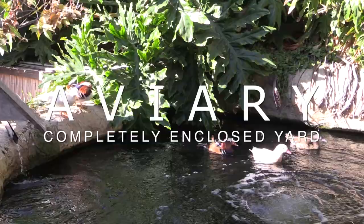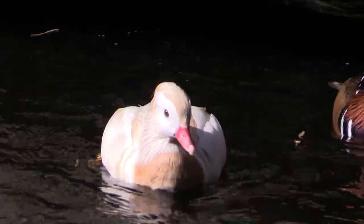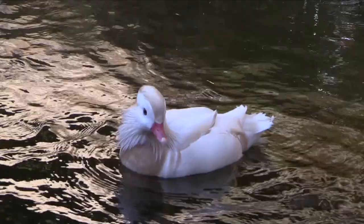This is an update. I finally added three more ducks to the pond. Right now we have a total of five ducks.